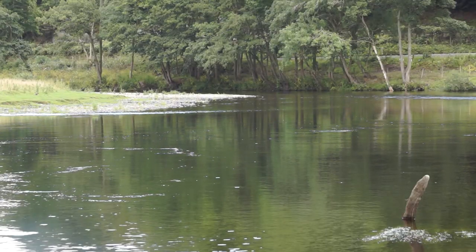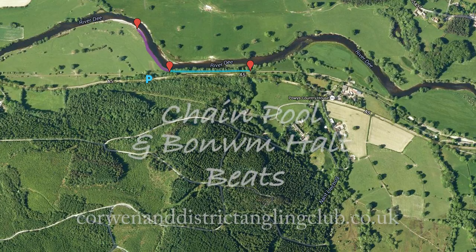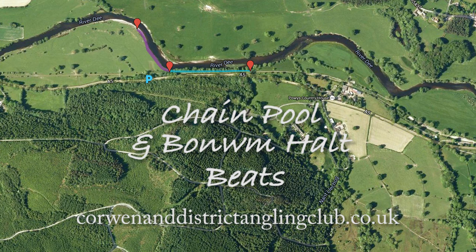For more information about all our beats and much more, please go to corwendistrictanglingclub.co.uk